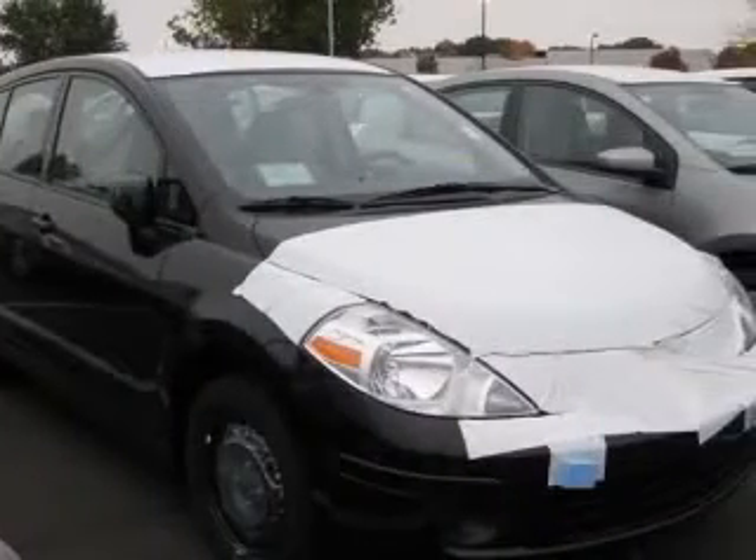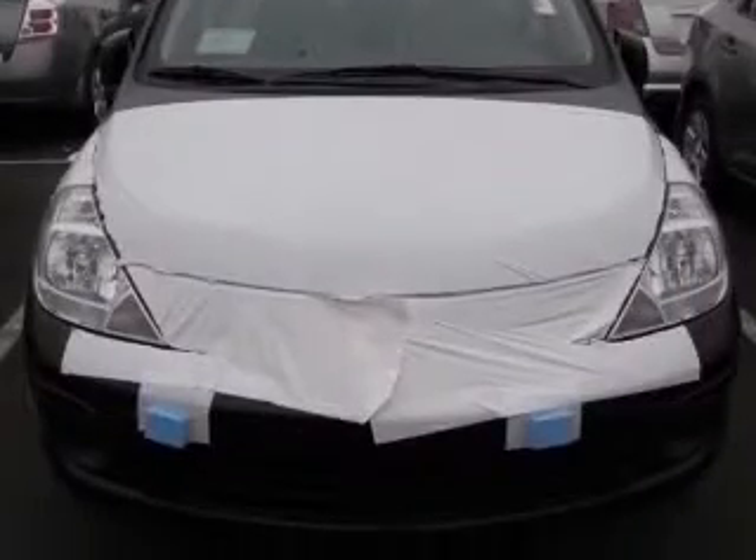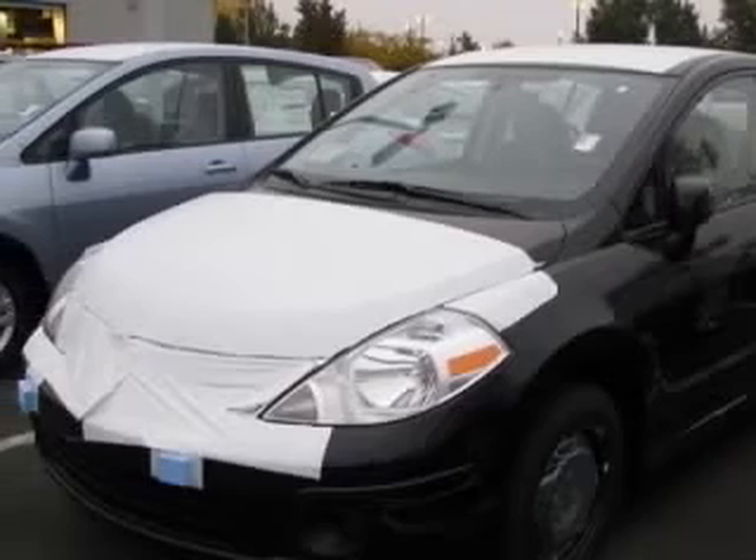Front-wheel drive. Fuel economy: EPA highway 32 MPG and EPA city 24 MPG. Head airbags: curtain first and second row.